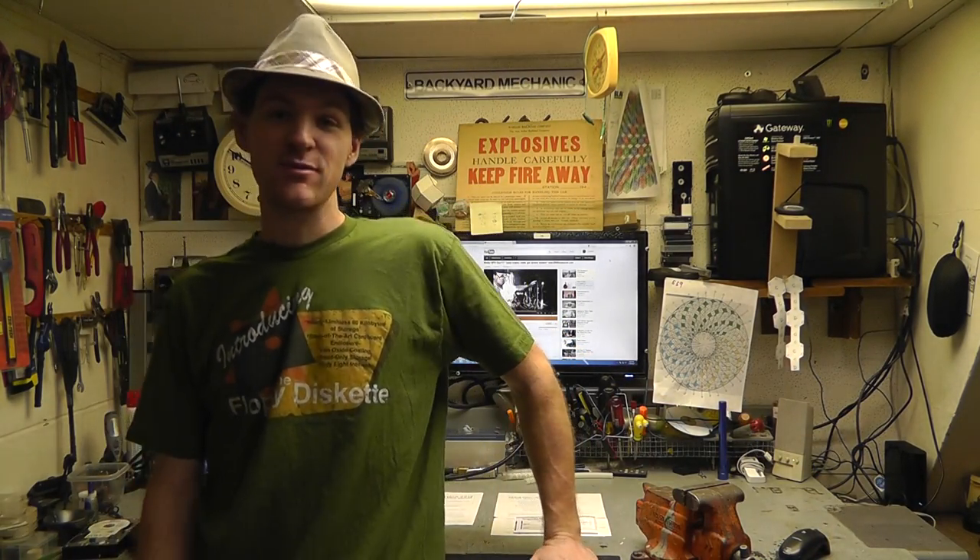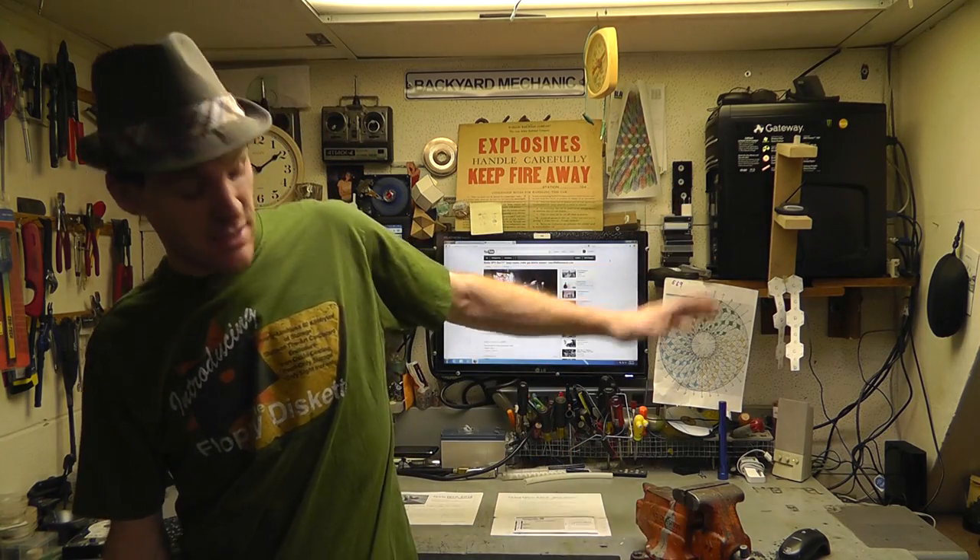What's up, everybody? My name is Russ. I am with rwgresearch.com. I finally got my basement lab cleaned off a little bit. But today I've got some very important and cool information to share with you. I don't really know if it's extremely important, but it is awfully cool and very good, and I'm very excited about it.